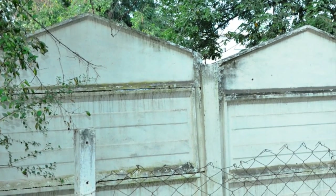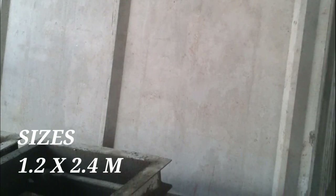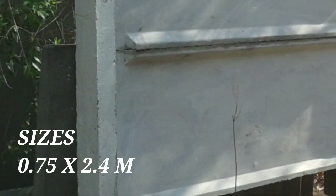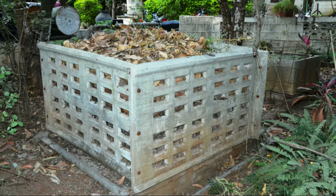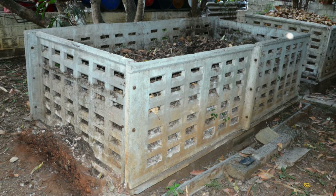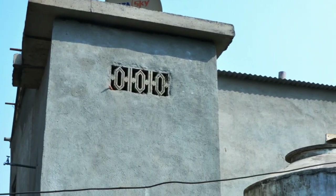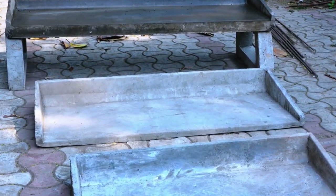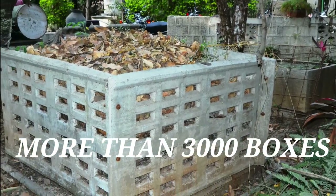Murudkar also manufactures Jhatpat precast ferrocement compound walls. These panels have different heights — namely 1.2 meters by 2.4 meters or 0.75 meters by 2.4 meters — and are normally sold at Rs. 1,000 per square meter. He also manufactures precast vermiculture boxes, urinals, RCC covers, gut sections, biogas plants, water tanks, toilet units, roofing panels, precast chajjas, lintels, and more. Over 3,000 such vermiculture ferrocement boxes have been supplied all over Maharashtra.